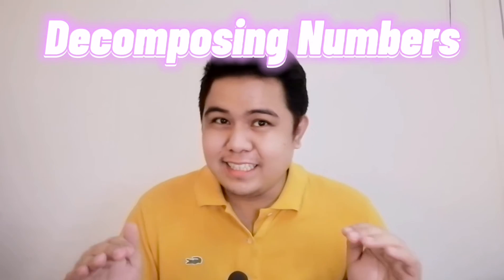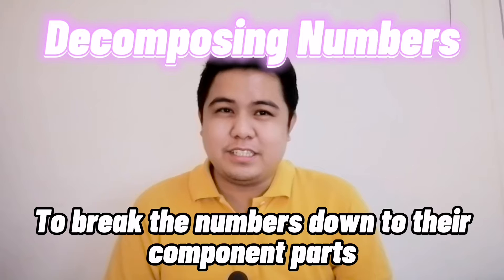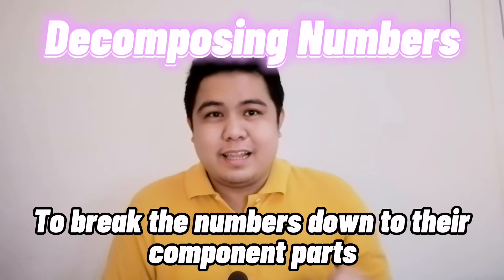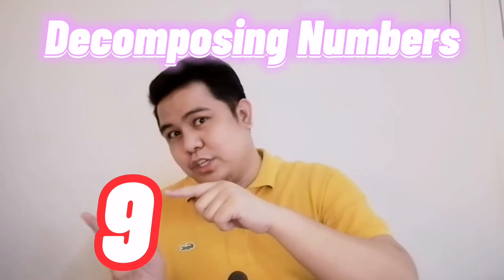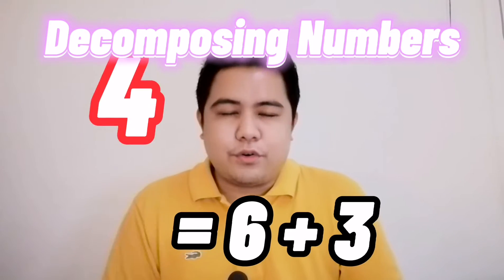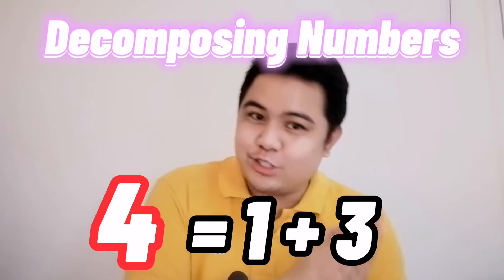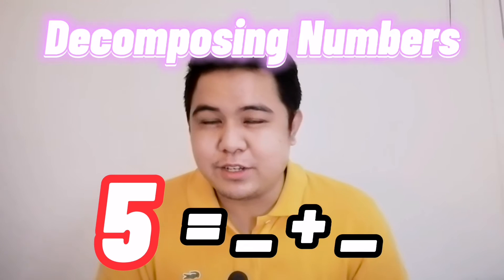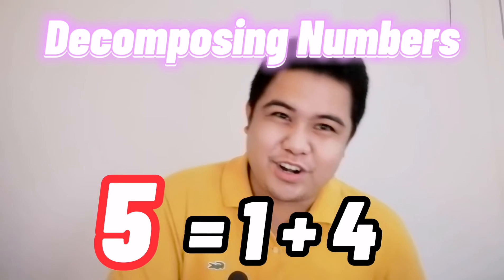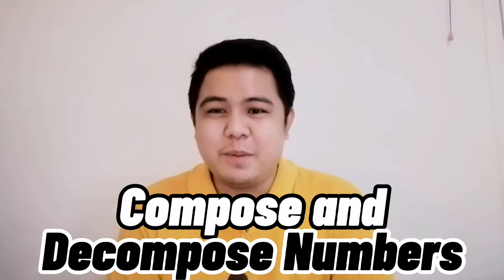Now, decomposing means to break the numbers down to their component parts. Like nine, which may be decomposed into six and three. Or four, which will be decomposed to one and three. Or five, which may be decomposed to one and four. That's how we compose and decompose numbers.